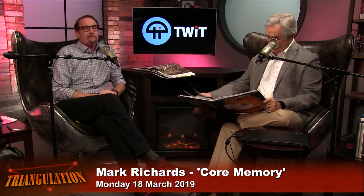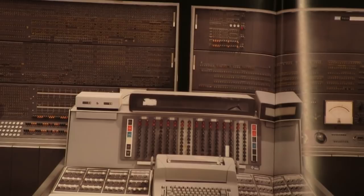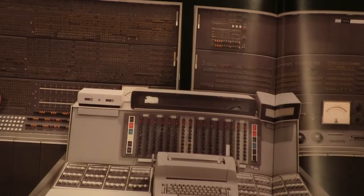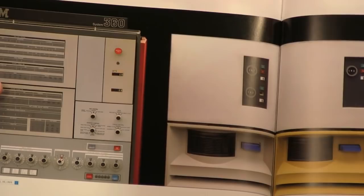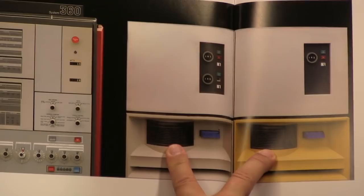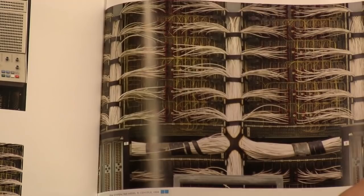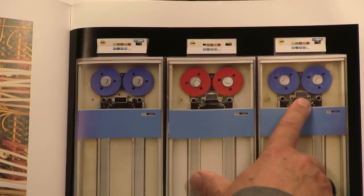This is a legendary computer — the System 360. For a lot of people, this is what computing was in the 60s. If you saw the show Mad Men, when they computerized and put in the raised floor and sealed room, it was almost certainly a System 360. There are tape drives here — you had to be very careful pulling those out because of angular momentum; they were still spinning and could pull you across the room. I don't think we had a 360 on the old Screensavers set, but we had an old IBM mainframe.